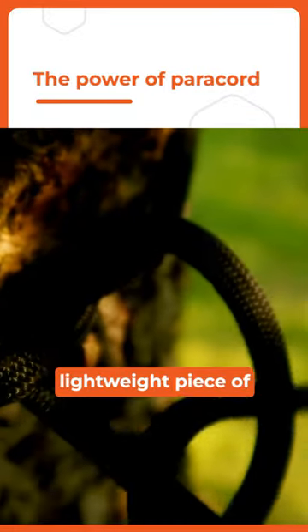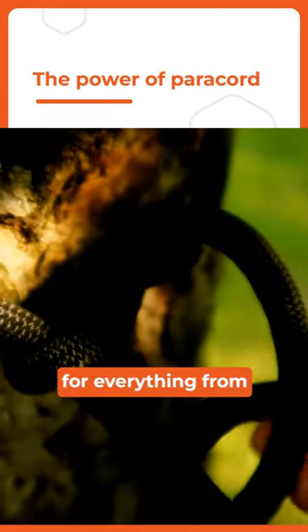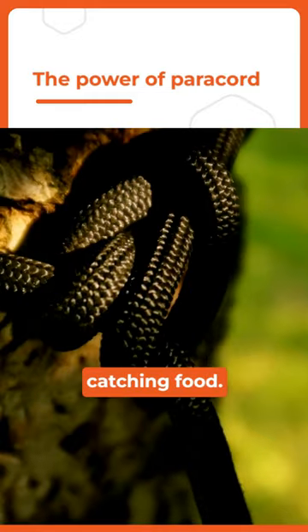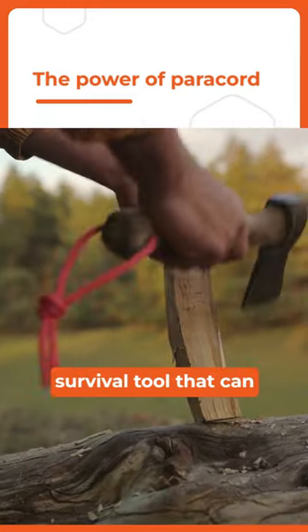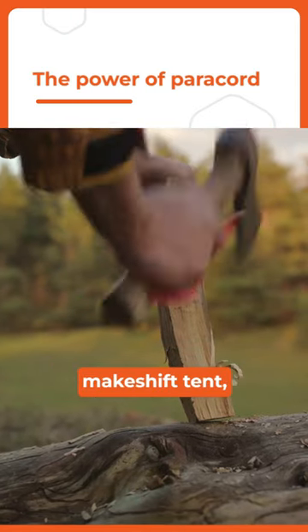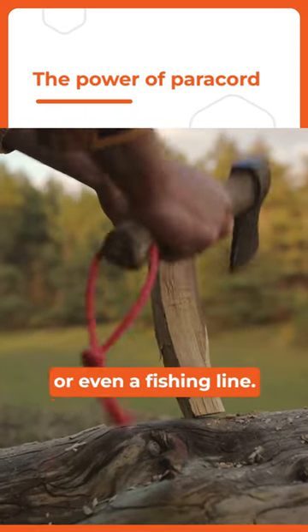Imagine, if you will, a small lightweight piece of gear that can be used for everything from building shelters to catching food. That's the power of paracord. It's a versatile survival tool that can be used to construct a makeshift tent, a hammock, or even a fishing line.